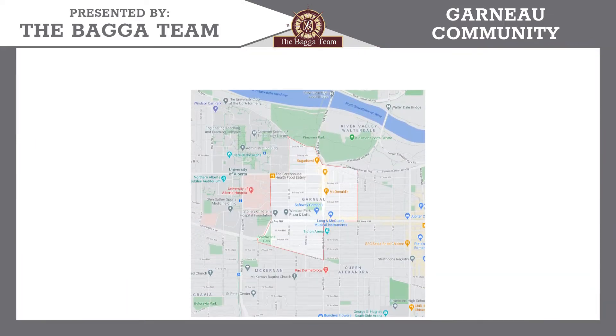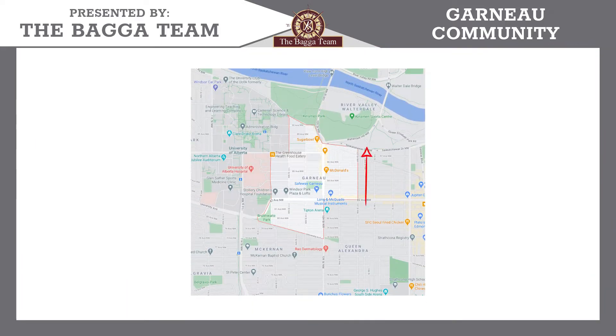This neighborhood is bounded between 107th Street and all the way down to 113th Street, from University Avenue all the way down to the Saskatchewan River.